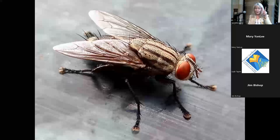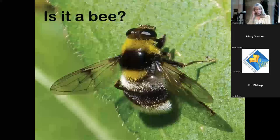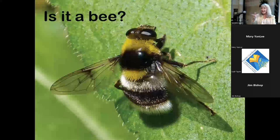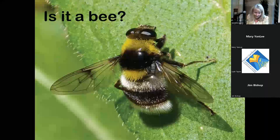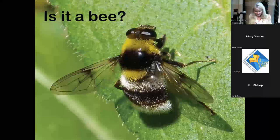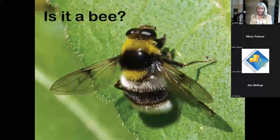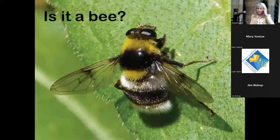Quiz: is this a bee or a fly? It's a fly. The big giveaway is the front-facing eyes and just two wings with very tiny antennae. Many flies and other insects mimic bees because bees can sting and mimicry protects them. This one is in the genus Volucella — a syrphid fly.